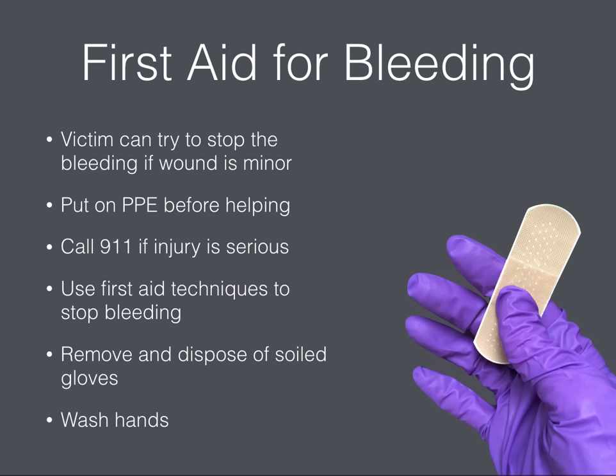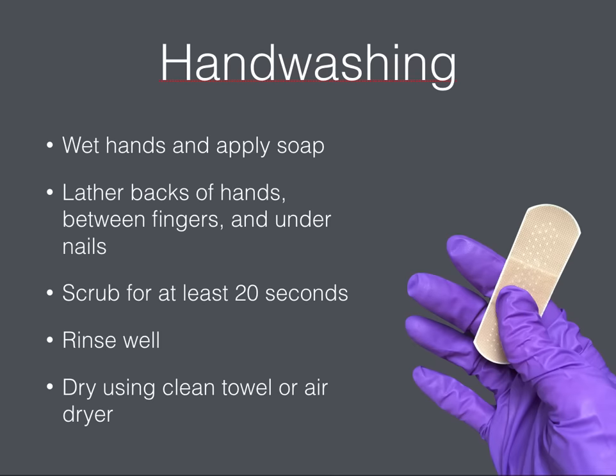Use your first aid techniques to stop the bleeding, minimizing blood loss, and apply direct pressure to the wound. Afterwards, remove and dispose of your soiled gloves carefully using the technique demonstrated by your school nurse. Never touch the outside of the glove with your bare hands. After removing your gloves, wash your hands with warm water and soap for at least 20 seconds. According to the CDC, hand washing is one of the best ways to protect yourself.